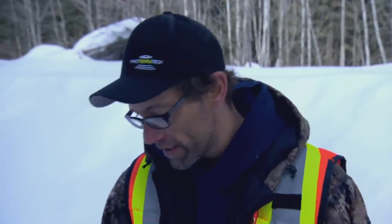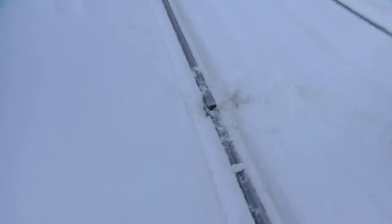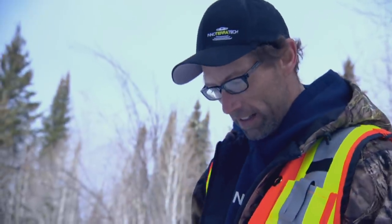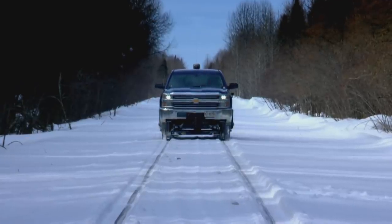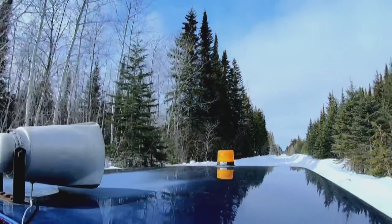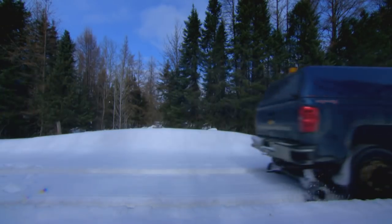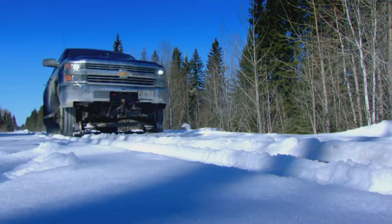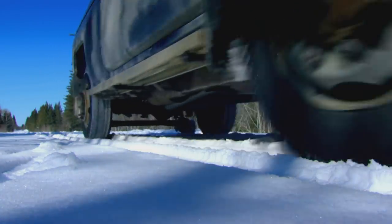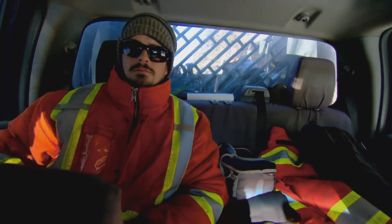Pat must now close the track and get it fixed to reopen the line and keep the trains rolling. He radios in: "I would like to put the track out of service at Polar Point." The response comes back: "No problem Pat, we're heading there right now." It now rests on the shoulders of foreman Darren Martin and rail worker Pat LaRue to try and get the track back on line.